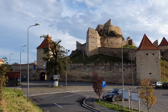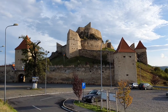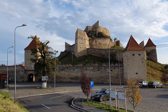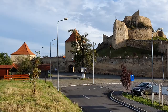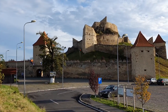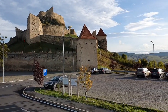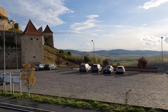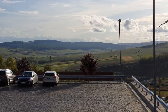Rupes citadel is situated in Rupia. Rupia is a town in Brașov county, Romania. The citadel is surrounded by very beautiful hills.